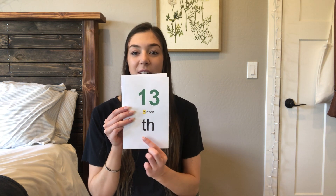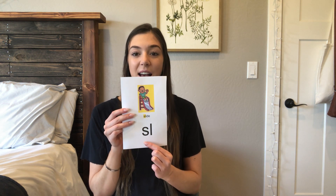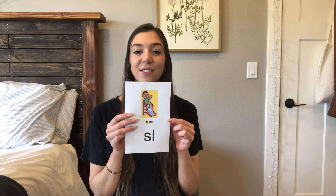Good job. Letters are T, H — sound is F, F, F. Letters are G, L — sound is GL, GL. Good job. Last one — letters are S, L — sound is SL, SL.